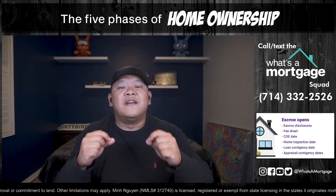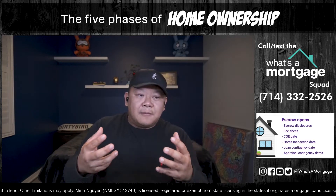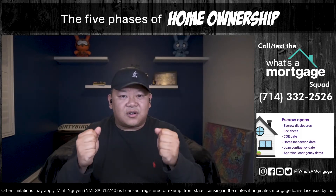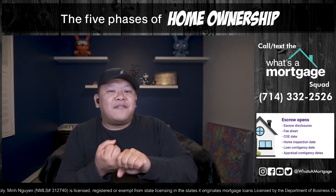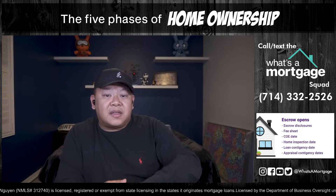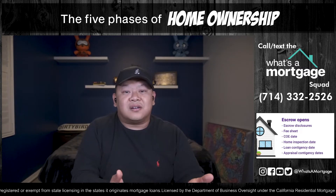Once you get your escrow disclosures, escrow can prepare your fee sheet. The lender will also order something called a loan estimate. The fee sheet is based on the purchase price and the loan amount. Escrow will prepare the title fees and escrow fees, including what the impounds are going to be depending on the county, and the payoff demand from the seller's lender. When you open escrow, write these dates down: the close of escrow date, the home inspection date, the loan contingency date, and the appraisal date.